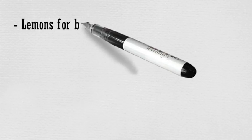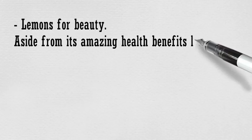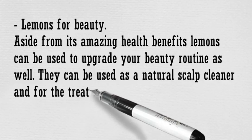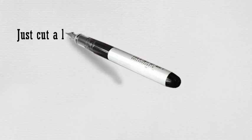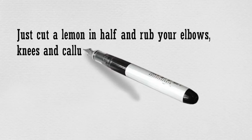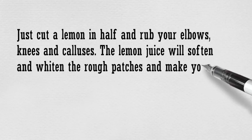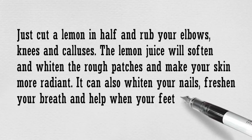Lemons for Beauty: Aside from their amazing health benefits, lemons can be used to upgrade your beauty routine as well. They can be used as a natural scalp cleaner and for the treatment of acne breakouts and dark spots. Just cut a lemon in half and rub your elbows, knees and calluses. The lemon juice will soften the rough patches and make your skin more radiant. It can also whiten your nails, freshen your breath, and help when your feet are aching.